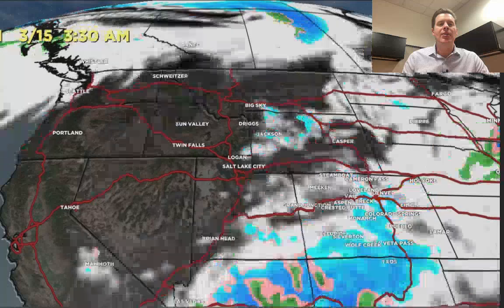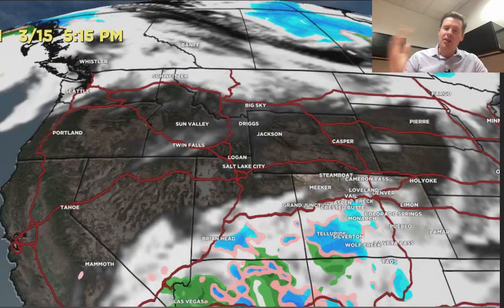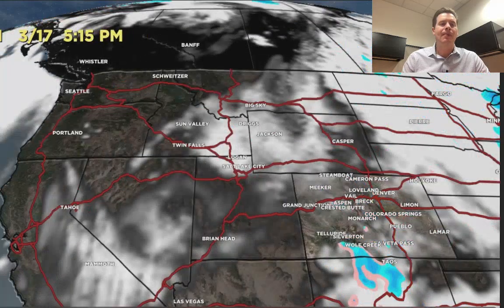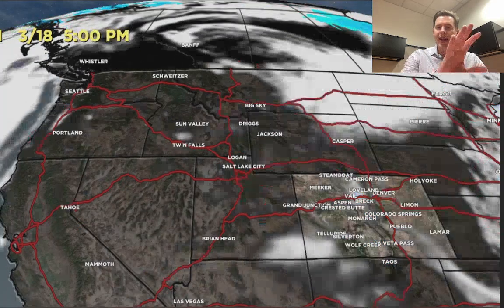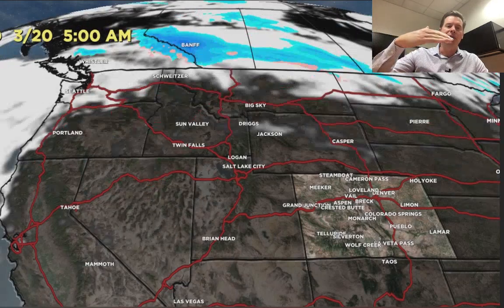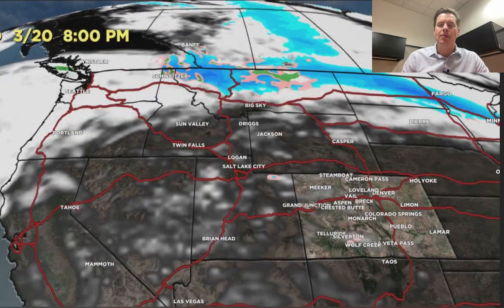Here's the morning of 3/15 — storm slides down to the south, slides back to the west, kind of gets cut off, and then the flow moves on. There's 3/18 — look how dry it is in the Pacific Northwest and B.C. through 3/19, and then the jet starts to shift down to the south by 3/20, changing the pattern back.